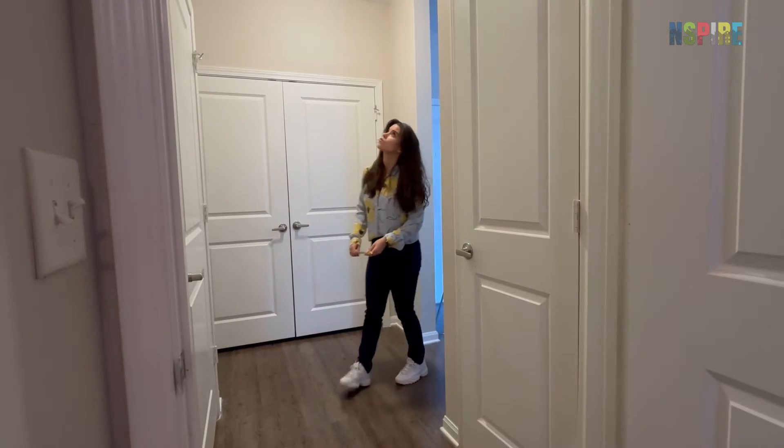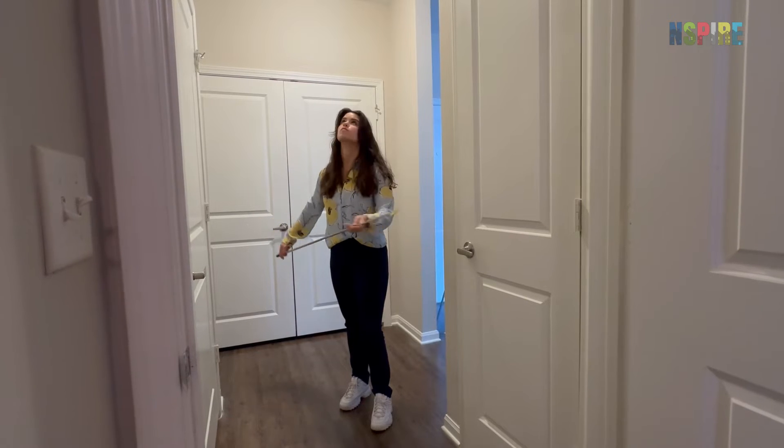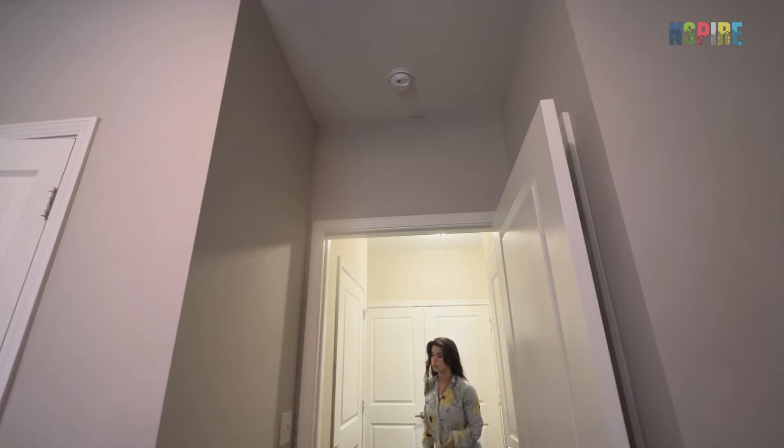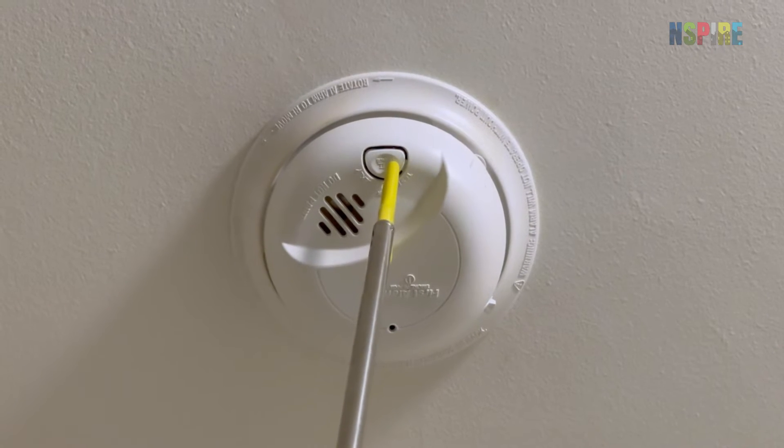In some cases, one smoke alarm may fulfill a few requirements simultaneously. For example, a smoke alarm installed in a hallway outside multiple bedrooms would meet the requirement of outside each bedroom as well as an alarm on that level of the building.